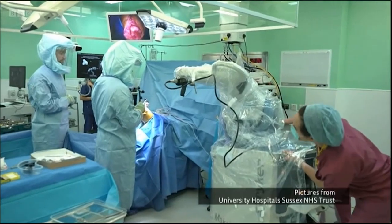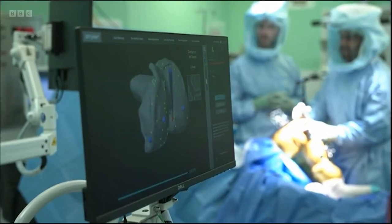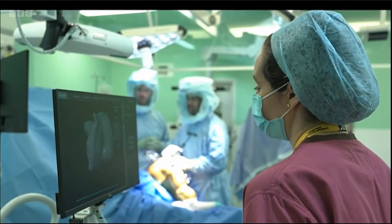The patient on the table having his left knee replaced is Chris Ives. He opted for the surgery after more than a decade of pain and restrictive movement in his knees that was impacting his quality of life.